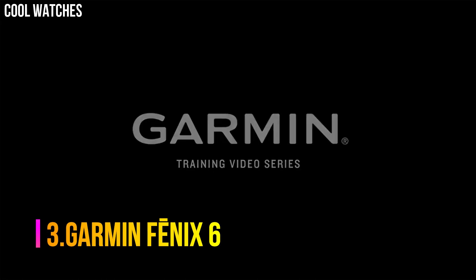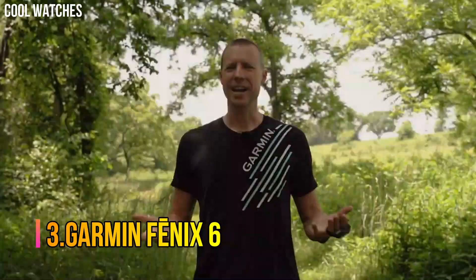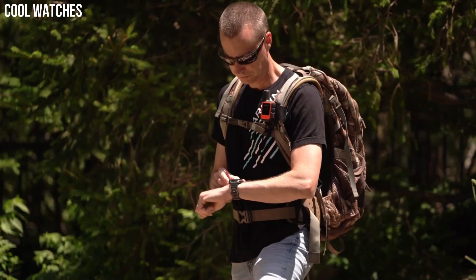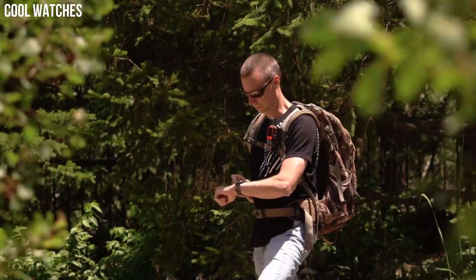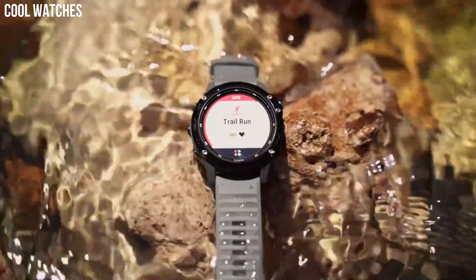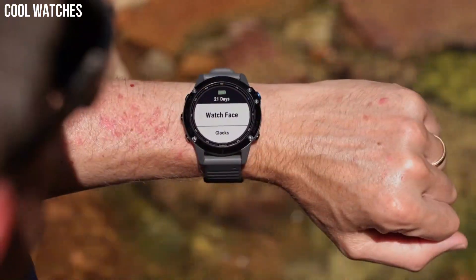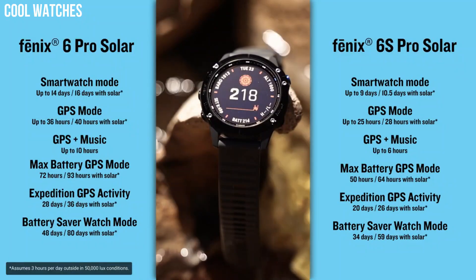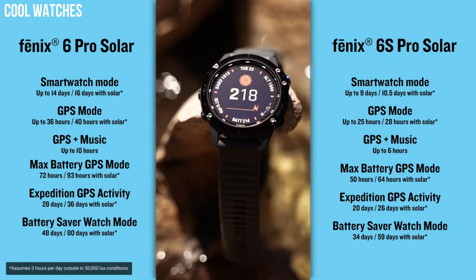Number 3: Garmin Fenix 6. Fit for performance with rugged, sophisticated design featuring an always-on 1.3-inch display — 18% larger than previous Fenix models — sunlight-readable with bezels in stainless steel, titanium, or diamond-like carbon (DLC) coating. Enhanced estimated wrist heart rate and pulse oximetry support advanced sleep monitoring and altitude acclimation at high elevations. Note: this is not a medical device and is not intended for use in the diagnosis or monitoring of any medical condition.